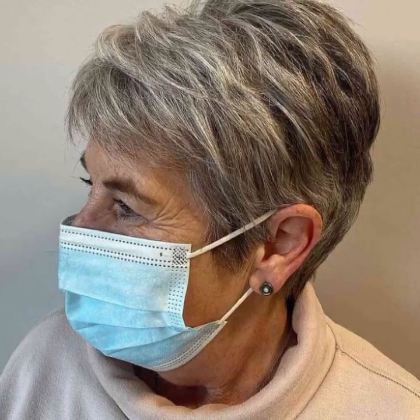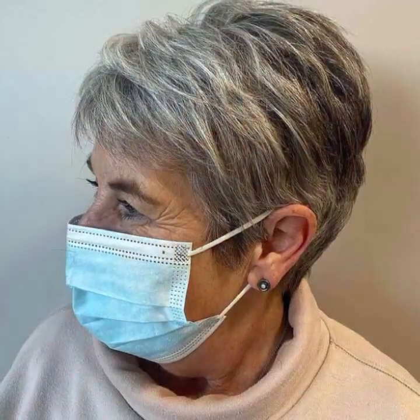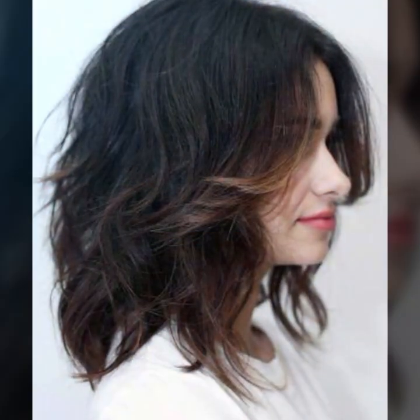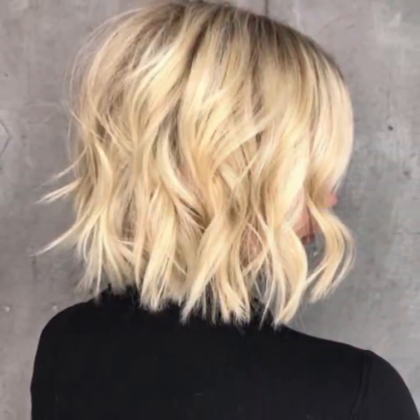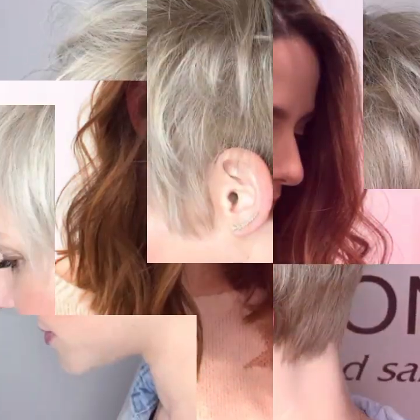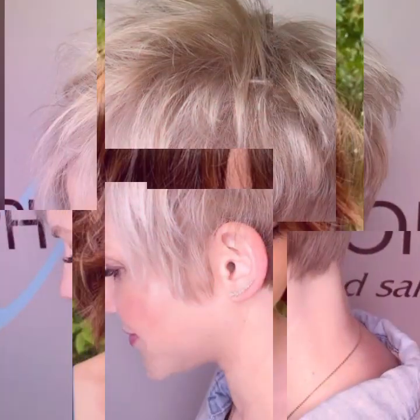Short hair enhances your look and makes you appear smarter and more elegant. You can carry them with different hair color dyes and streaks as you see in the pictures. This haircut is for every age — you can style it with a ponytail, curls, a bun, and many different styles.